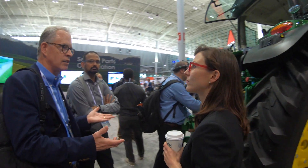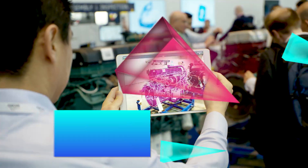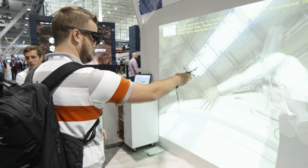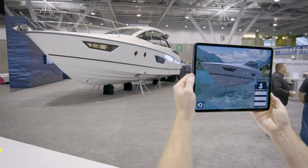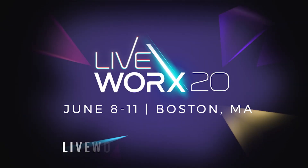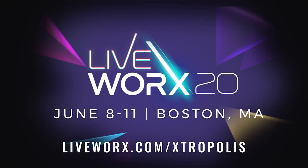Whether you have a role in the office, factory, or field, LiveWorks has dozens of hands-on use cases you can explore through experiential demos showcasing the art of the possible. Preview the type of jaw-dropping demos you can expect at LiveWorks 2020 at LiveWorks.com slash Extropolis.